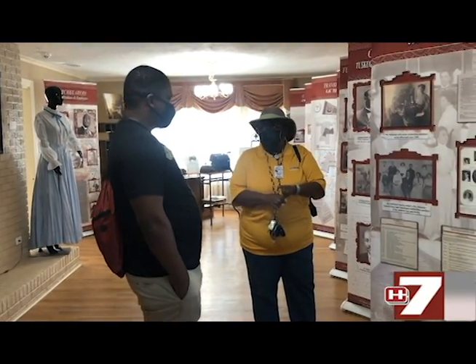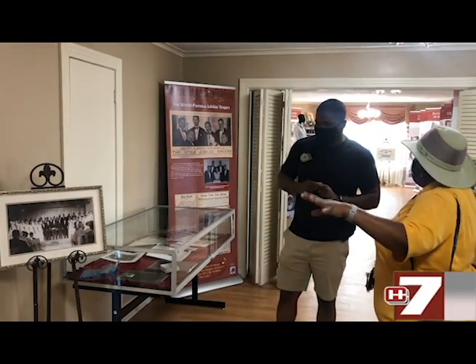Ms. Green explained different aspects and most importantly the history of the Hinds Community College Utica campus.